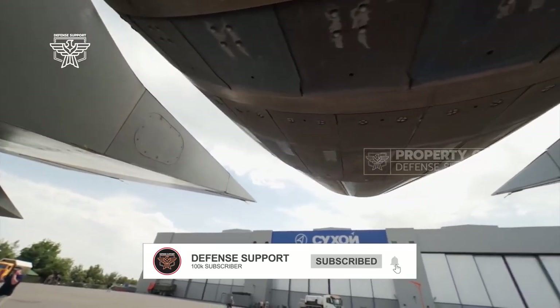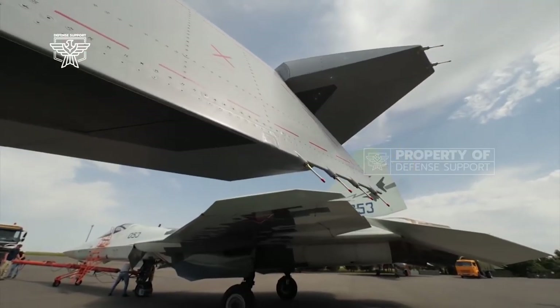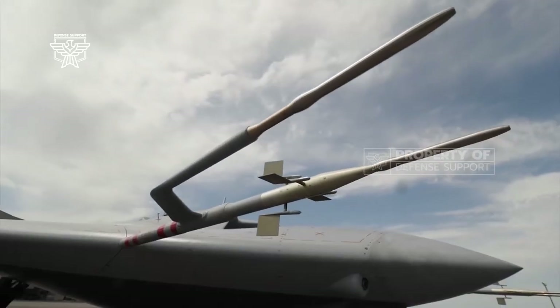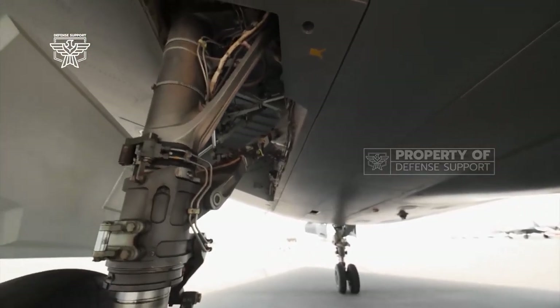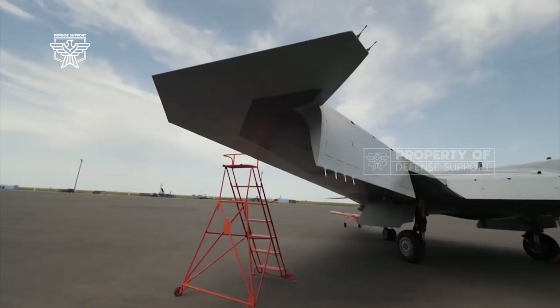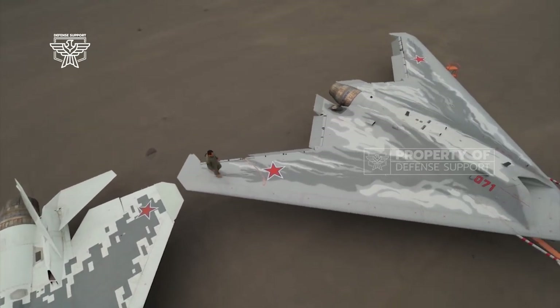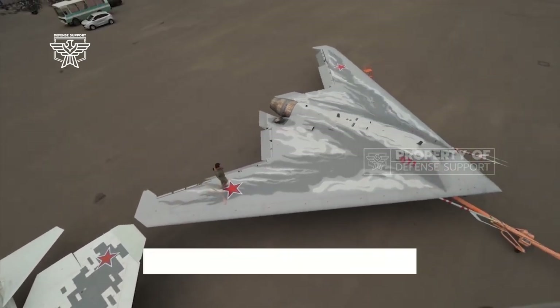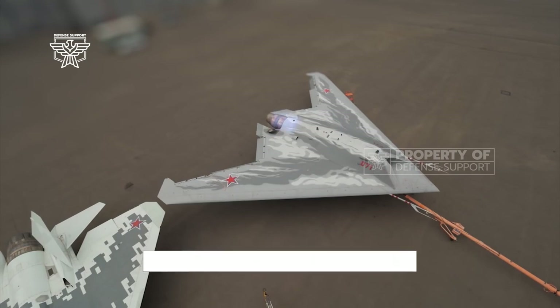In an effort to develop Russia's air power strategy, the Sukhoi Design Bureau Aviation Industry together with the Russian Aircraft Corporation MiG have succeeded in developing a heavy class unmanned combat aerial vehicle (UCAV) with stealth technology, named the Sukhoi S-70 Okhotnik-B, or Hunter-B.